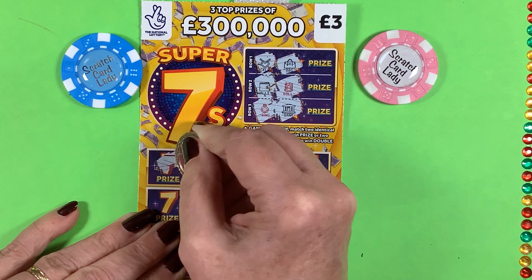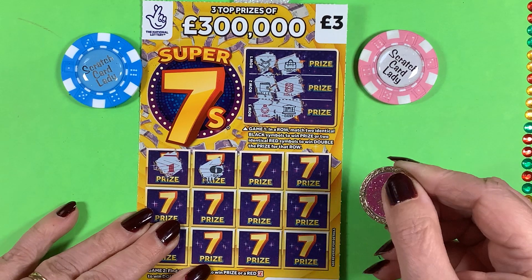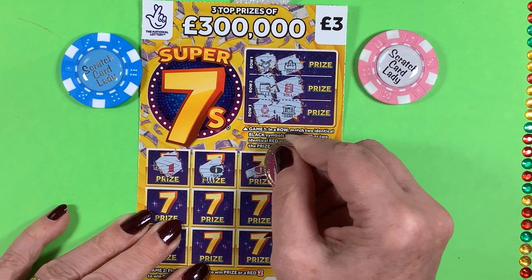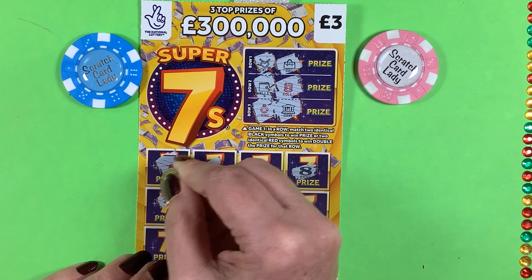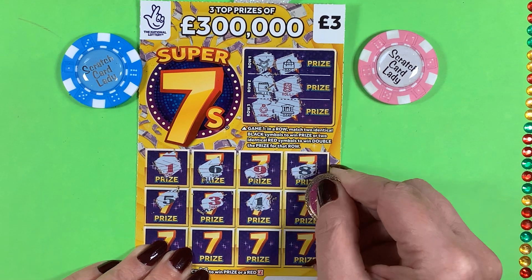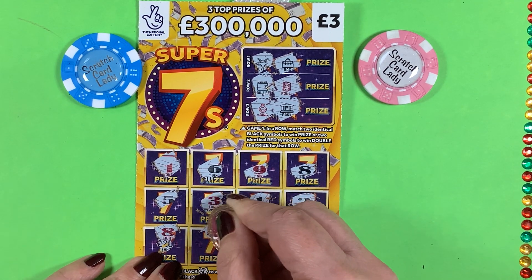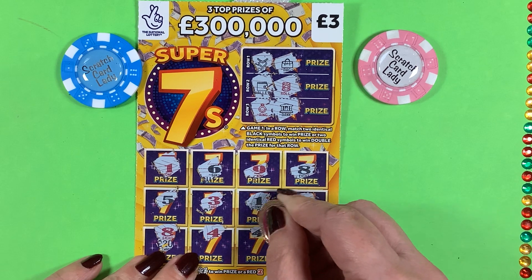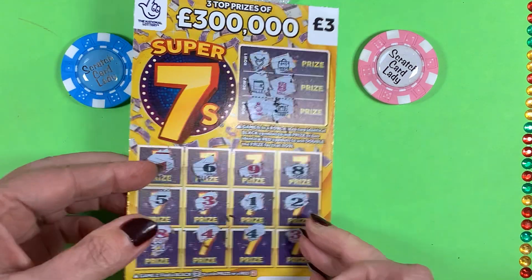So come on, we want you 7. We've got number 1, red 1, black 6, and red 9, black 8, 5, 3, 1, 2. Too low. Number 8, number 4, number 4, and number 3. No.